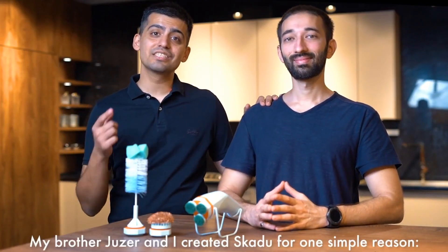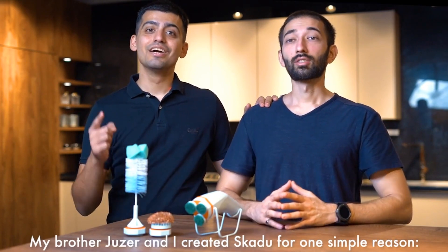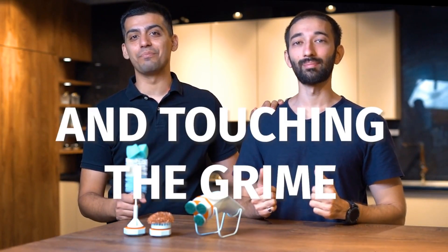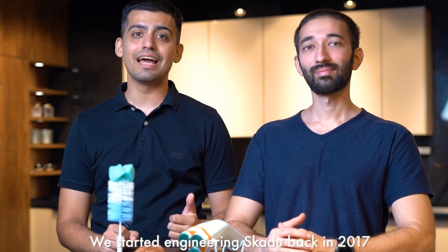Hi, I'm Hanan. My brother Juzar and I created Skidoo for one simple reason: to scrub clean in less time without leaning in and touching the grime. We started engineering Skidoo back in 2017, and after a hundred prototypes, we have our best version yet.